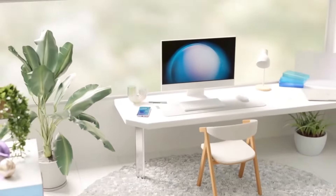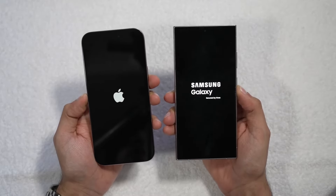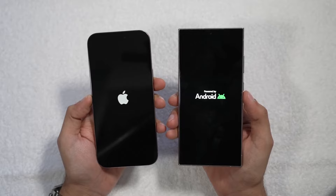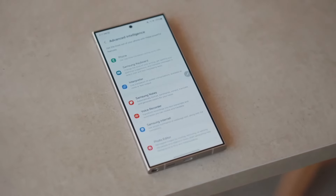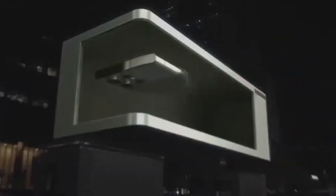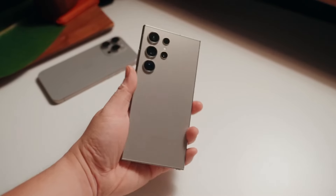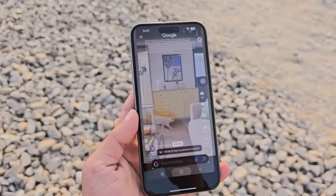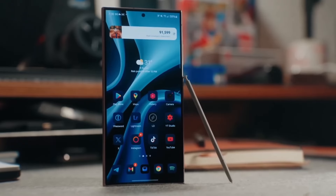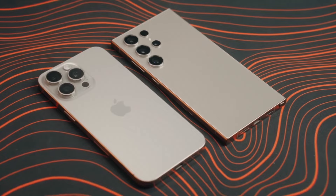Moving on to the display, both phones deliver top-tier screen technology. The iPhone 16 Pro Max boasts a 6.9-inch OLED display with a buttery smooth 120Hz refresh rate and an always-on display feature that lowers the refresh rate to just 1Hz when the phone is idle. Samsung's Galaxy S24 Ultra isn't far behind, with a stunning 6.8-inch AMOLED display also supporting 120Hz and an always-on feature. One advantage Samsung brings is an anti-reflective coating, making outdoor visibility much easier in bright sunlight. The iPhone 16 Pro Max leans toward warmer yellowish tones, while the Galaxy S24 Ultra has a cooler, more tealish hue. A standout feature for the iPhone is its ability to drop brightness to just one nit for easier nighttime viewing.